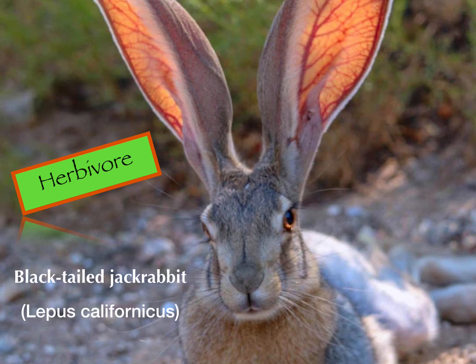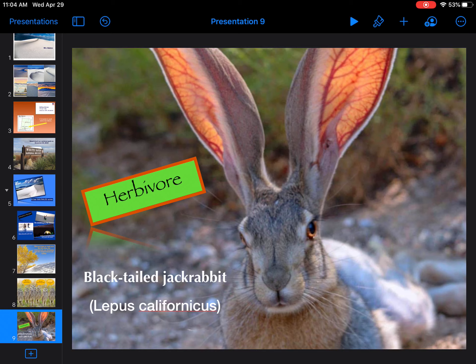Here are the things you need for your slide: a picture of your herbivore, the word 'herbivore,' the name of your herbivore — black-tailed jackrabbit — and its scientific name. Then you need to add your animations and your transition, and you will be finished with slide nine of your National Park Keynote.